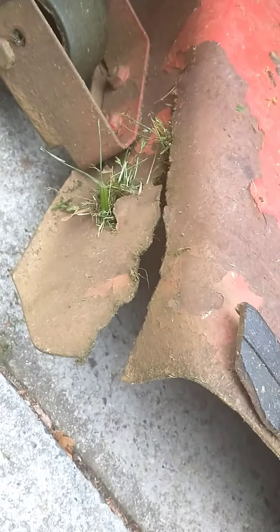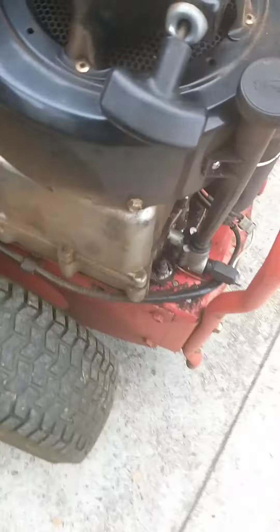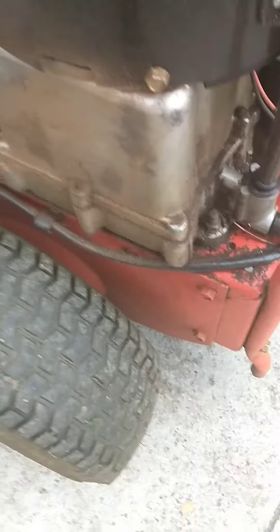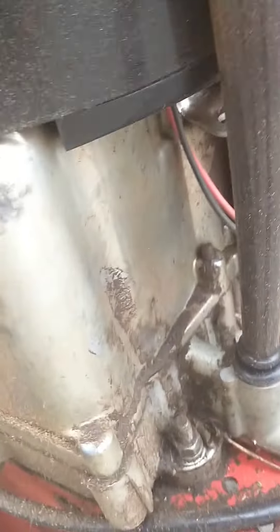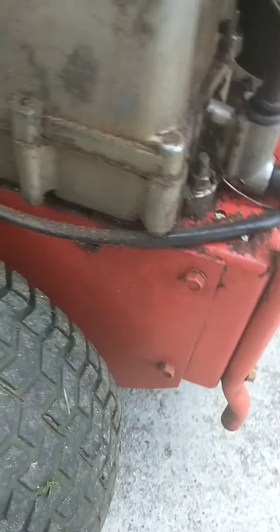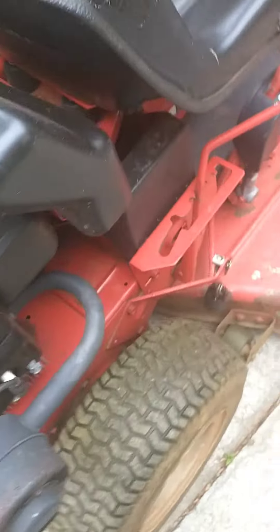We can get my grandpa or someone to weld that, or maybe I can forge weld it. This residue is from oil leaking for the longest time, though it appears to have been fixed now.